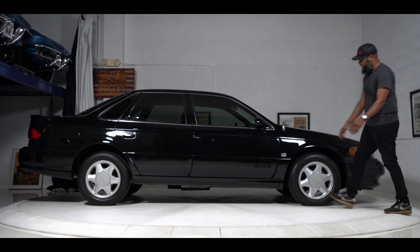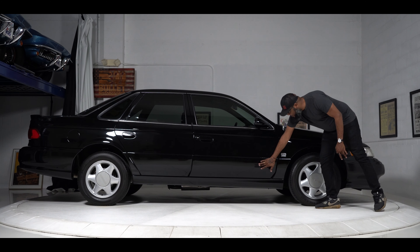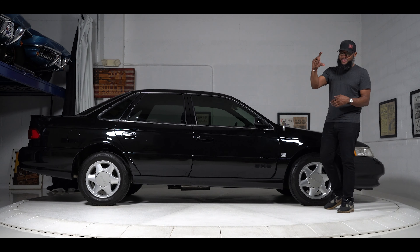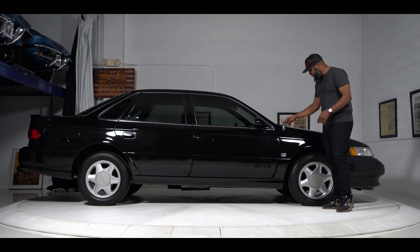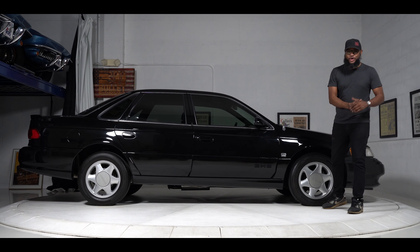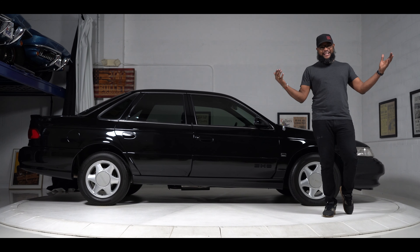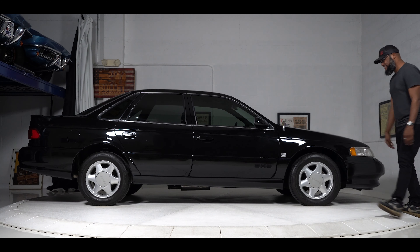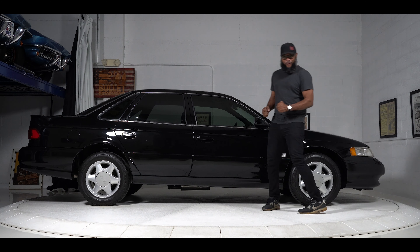It's such a car of the era — it has the really cool SHO badge in the body cladding. You have the cool power antenna; you don't get those anymore, everyone has the little shark fin ones now. But you get the power antenna that extends when you turn the car on. And of course it's in black — like it's the stealthiest thing you could buy. Look how cool this thing looks.